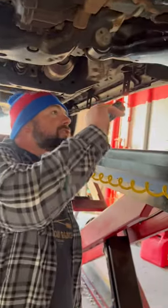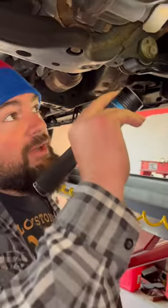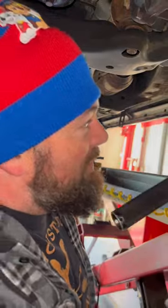So I get this up in the air and I start looking at the front end. Everything in the front end seems good. There is a little bit of rust but nothing crazy.